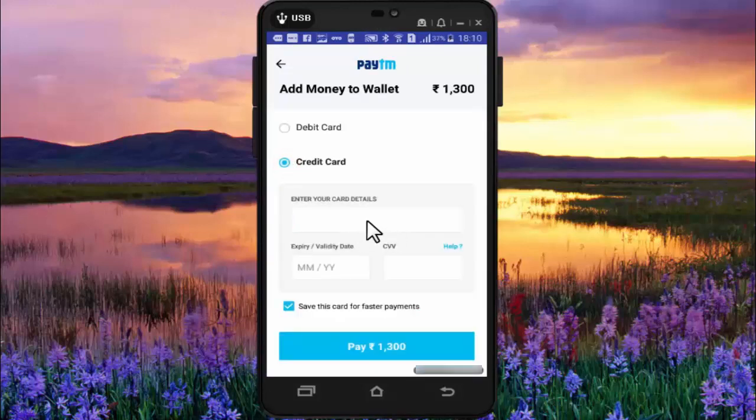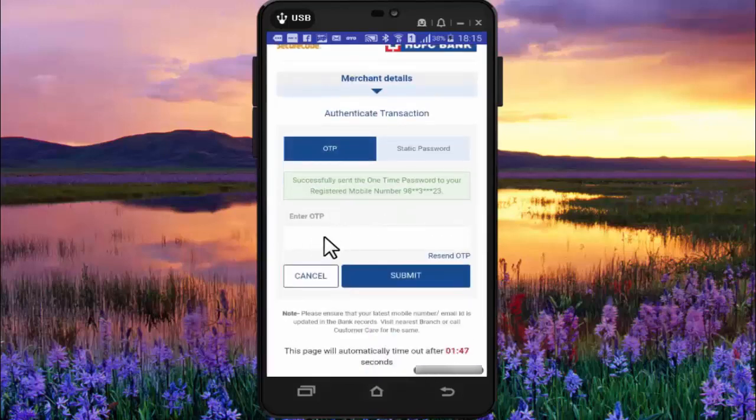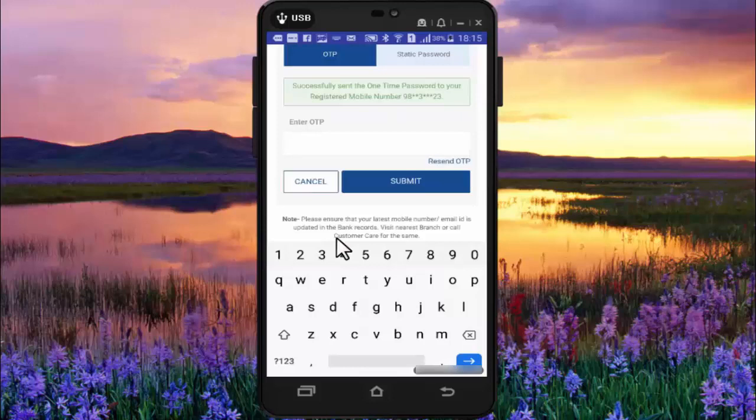Here you need to enter your credit card number, and here you need to add its expiry month and year, and here you need to add the CVV number which is printed at the back side corner of your card. Now after entering your card details, press on pay. Here you need to enter the OTP which is sent to your registered mobile number.